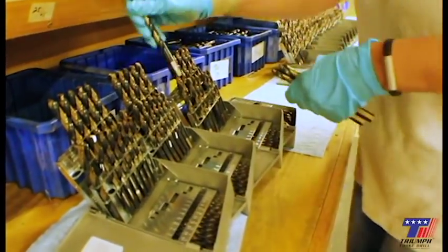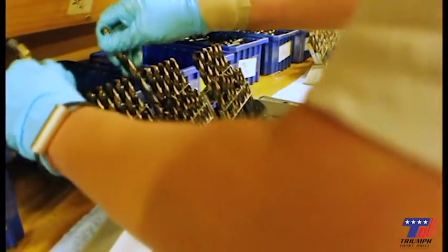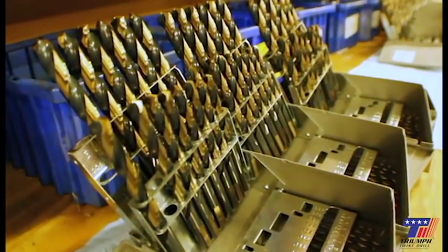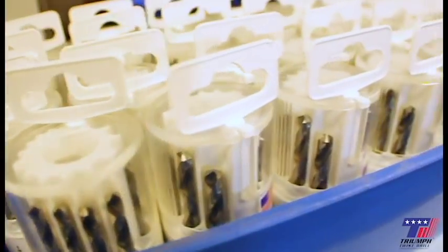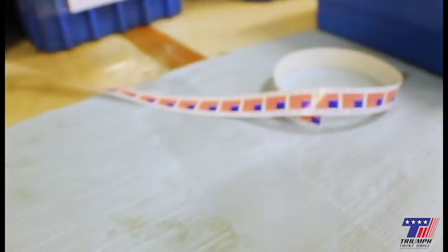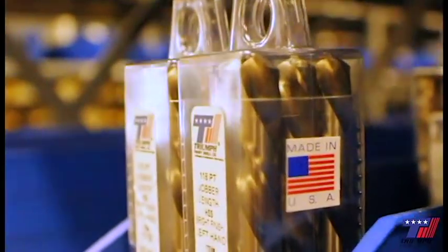A work order is created for the number of sets needed to be built. The indexes are lined up and ready to fill. The set builders fill the correct size in the proper slot of the index, then sleeve and sticker. They are then moved to the complete cart and housed on the shelf.